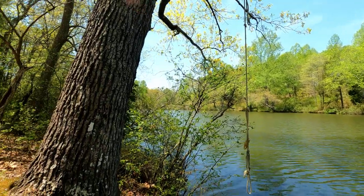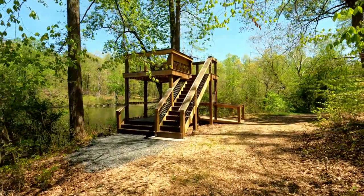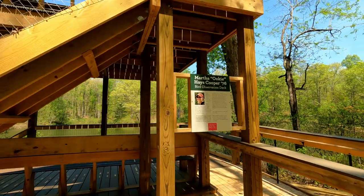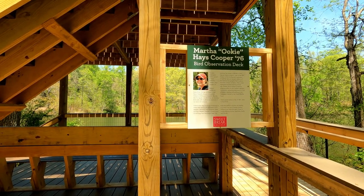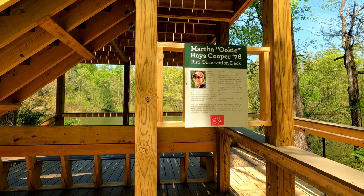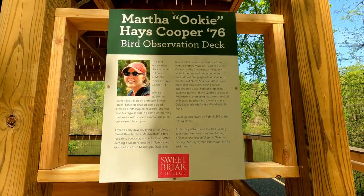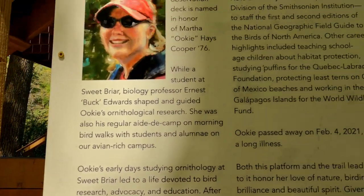It's insane! Let's get going. Look at that — that's fairly recent construction with a lot of new wood. The sign says: 'Martha Uki Hayes Cooper '76 Bird Observation Deck. This bird observation deck is named in honor of Martha Uki Hayes Cooper '76. While a student at Sweetbriar, biology professor Ernest Buck shaped and guided Uki's ornithological research. She was also a regular aid to camp on morning bird walks with students and alumni.' I'm going to get it up close so you can pause and read it.